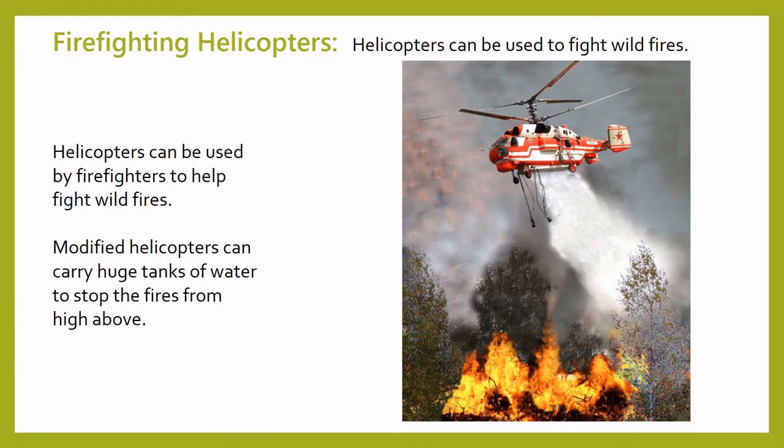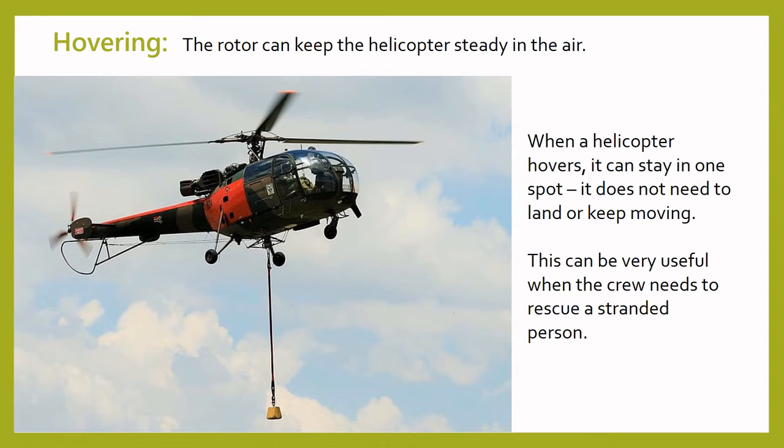Firefighters also use helicopters, especially in areas where wildfires happen often. In parts of Australia and America, for example, the dry hot weather can sometimes cause huge areas of trees and plants to catch fire. Firefighters use modified helicopters which can carry huge tanks of water to try to stop these fires from high above. This is a much safer way for them to put the fires out. The rotors of the helicopter mean that it is able to hover. Hovering is when the helicopter stays in one spot in the air — it does not need to land or keep moving. The pilot can control the rotors to stay still, which can be very useful when rescuing people from the water and in case of flooding.